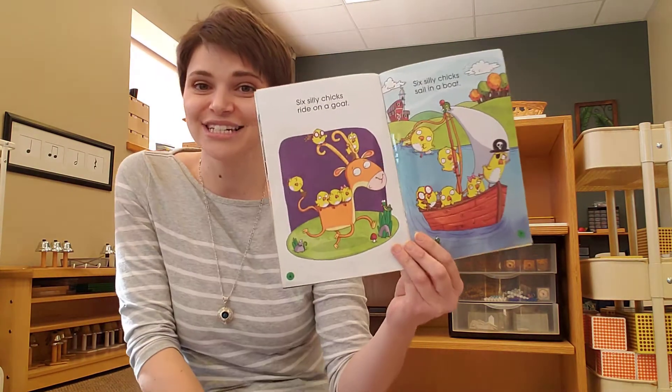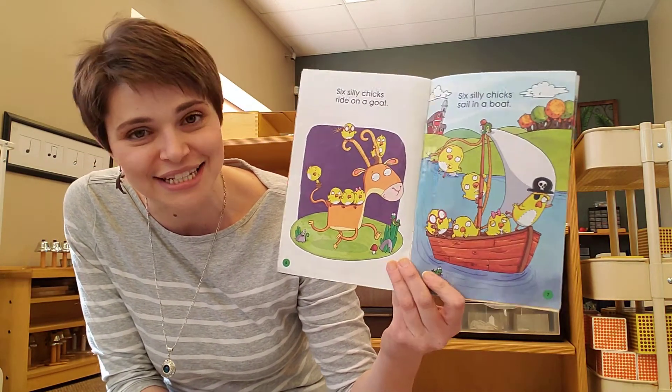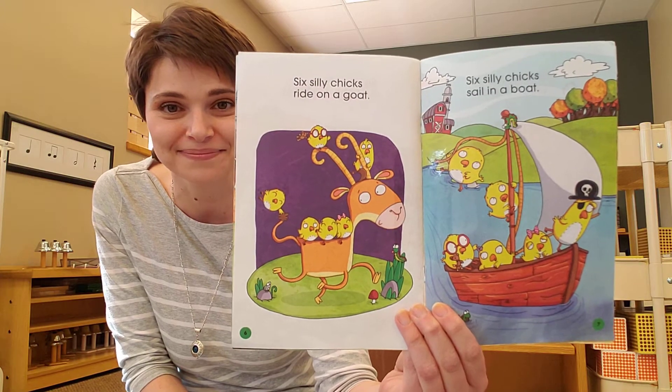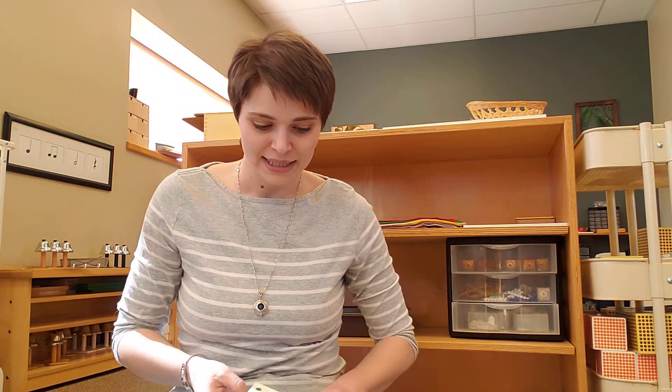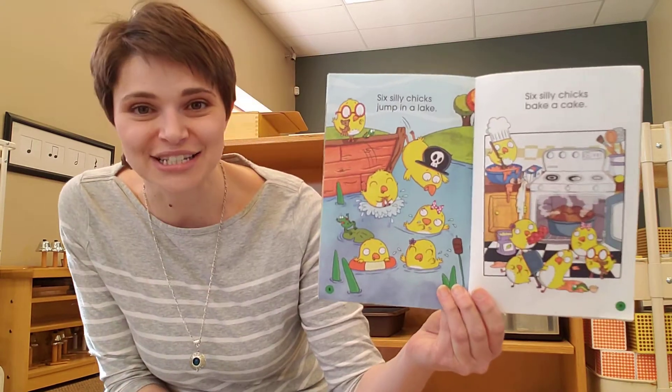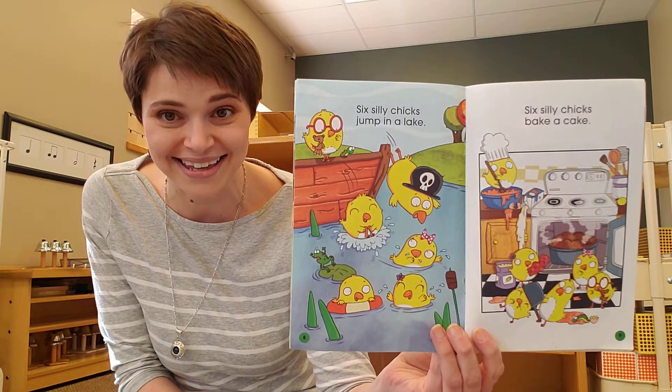Six Silly Chicks ride on a goat. Six Silly Chicks sail in a boat. Six Silly Chicks jump in a lake. Six Silly Chicks bake a cake.